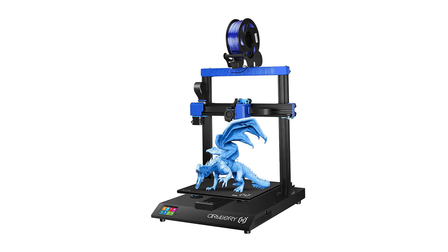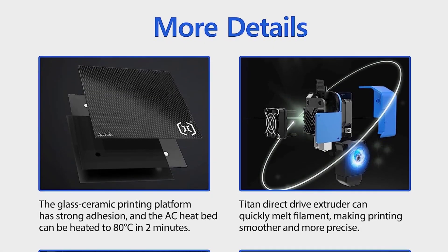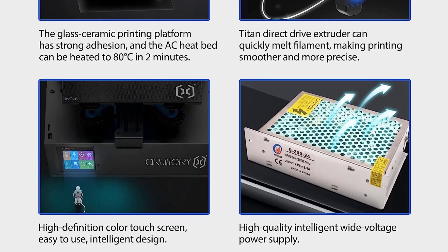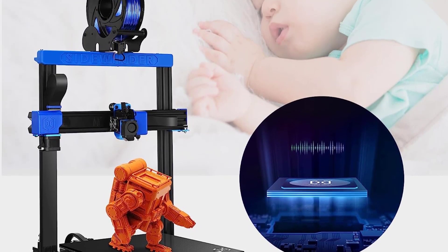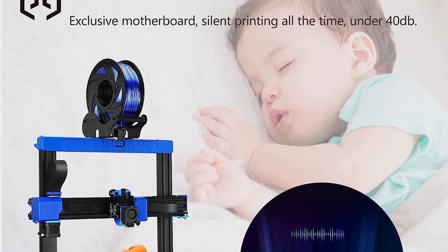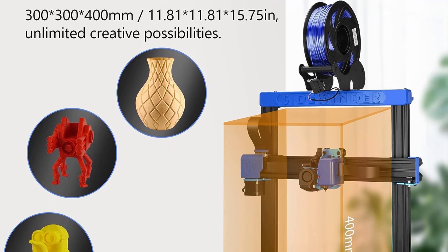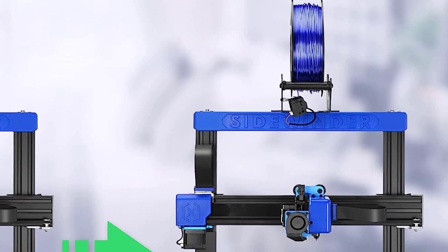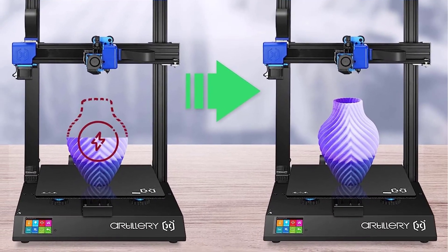The X2 also comes with an auto bed leveling feature which automatically adjusts the print bed prior to any prints, ensuring nothing messes up your print at the last minute. The print bed can heat up to 110 degrees Celsius within 2 minutes. Like many other printers, the X2 has a filament run-out/power failure sensor and can easily resume prints from exactly where they stopped, which is really handy if you live somewhere with a lot of power outages. It comes with ultra-quiet stepper drivers to reduce the migraines that are often a side effect of loud and noisy 3D printing.